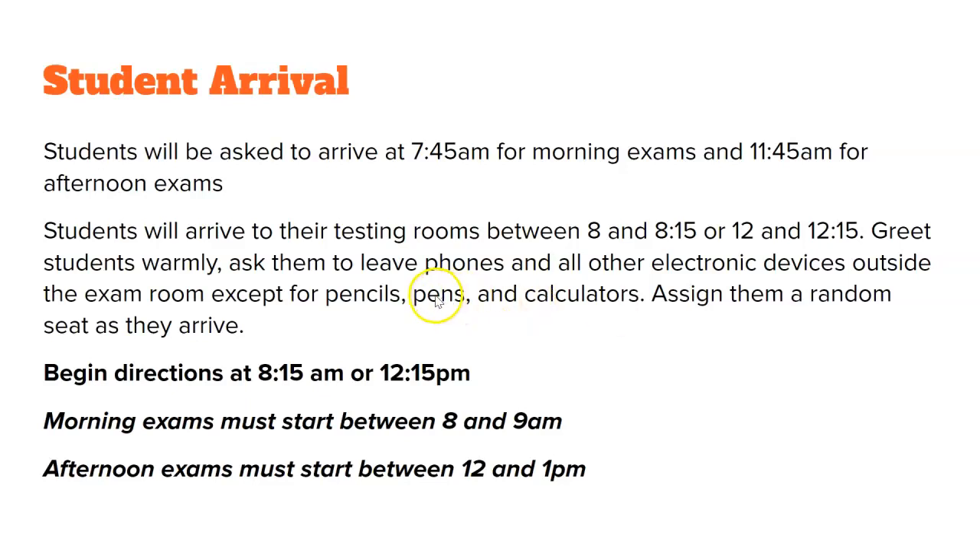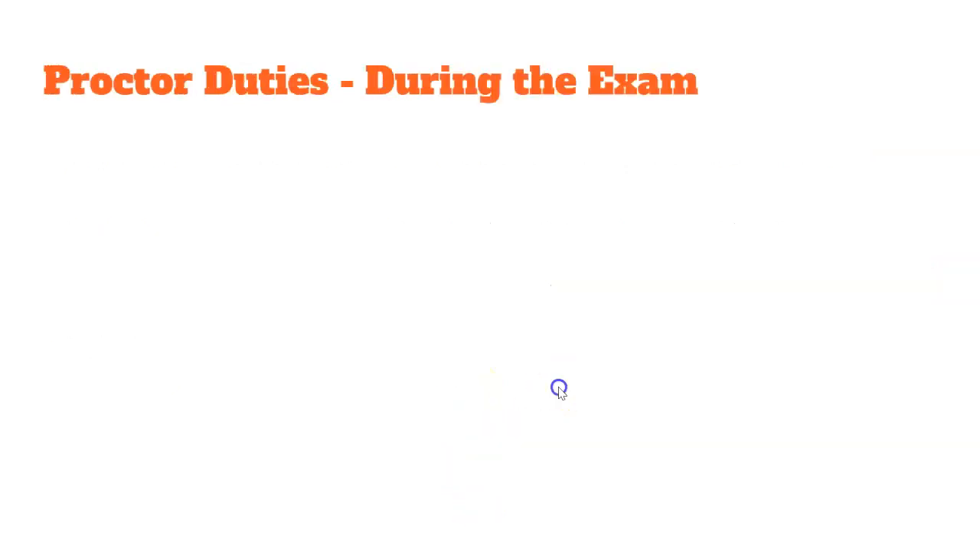All they need to bring in with them is a pencil, pen, and a calculator if needed for that exam. Assign them randomly to seats — we are not doing alphabetical order, these need to be done randomly. Begin directions at 8:15 or 12:15 PM, depending on whether you have a morning or afternoon exam.